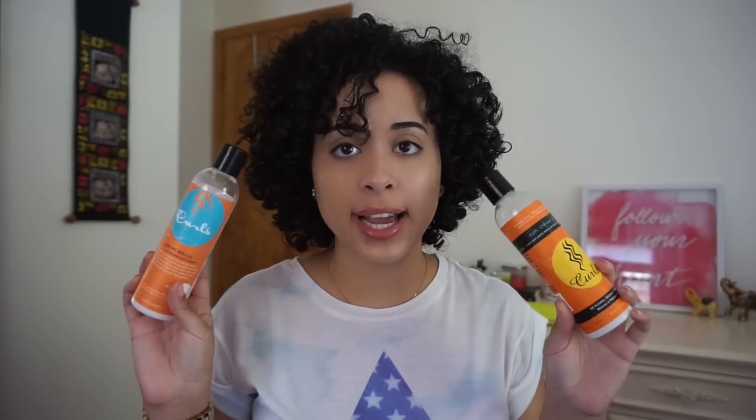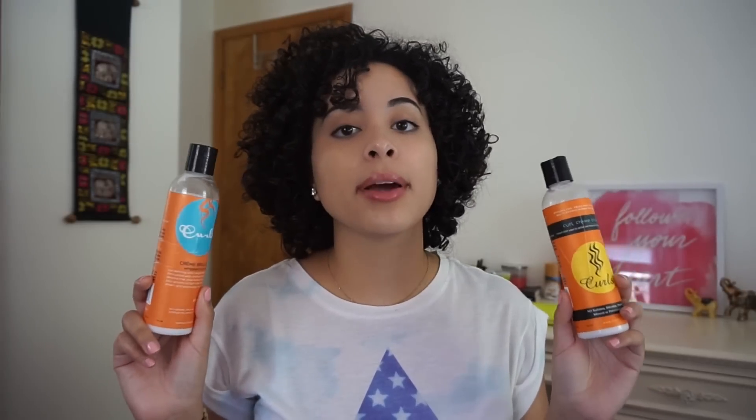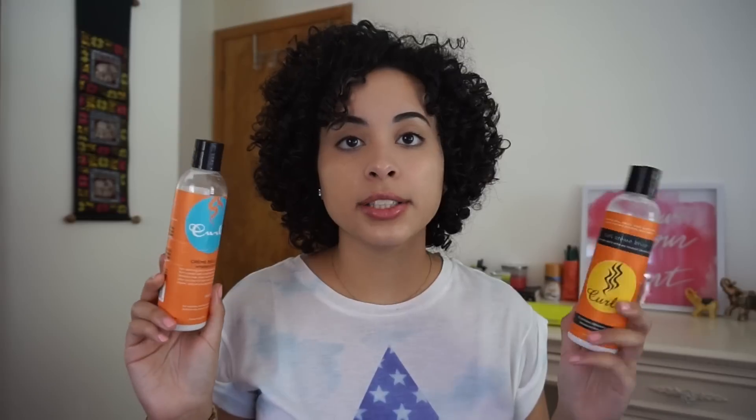Another cream I really like is the Curls Crème Brûlée, which is also by Curls. They have different packaging — I got them from Target and possibly one from LA — but it's the same brand. I really like this especially for second, third, and fourth day hair when I only need a little product because I've already moisturized. This bottle is about $11, which is on the more expensive side, so I use my Aussie Moist as a leave-in on first-day hair since I can use more of it and it's cheaper, then I switch to this on days two through four.